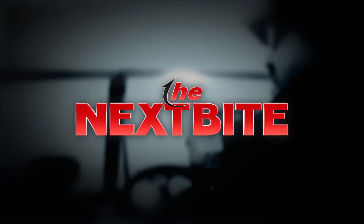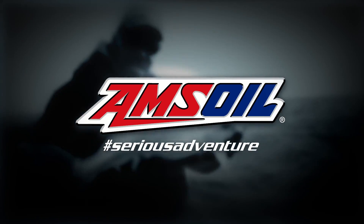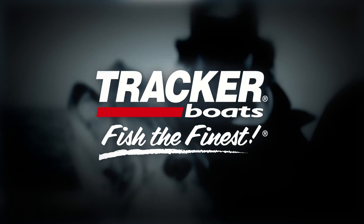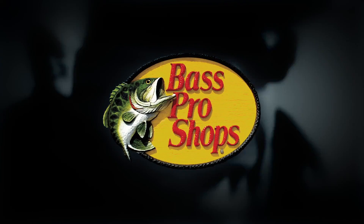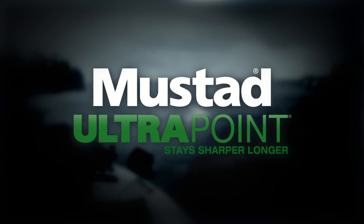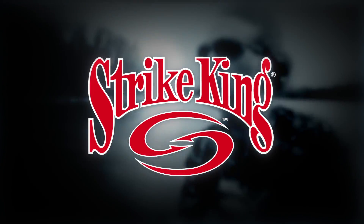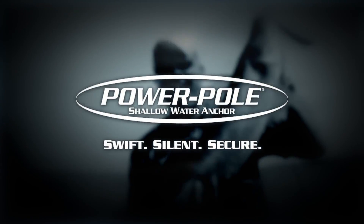The next bite is brought to you by Mercury, number one on the water; Amsoil, performance for serious adventure; Tracker Boats, fish the finest; Bass Pro Shops, your adventure starts here; Berkeley, catch more fish; Mustad, stay sharper longer; Lowrance, find, navigate, dominate; Motor Guide Trolling Motors, engineered for anglers; Strike King, legacy of domination for 50 years; and Power-Pole Swift, silent, secure.